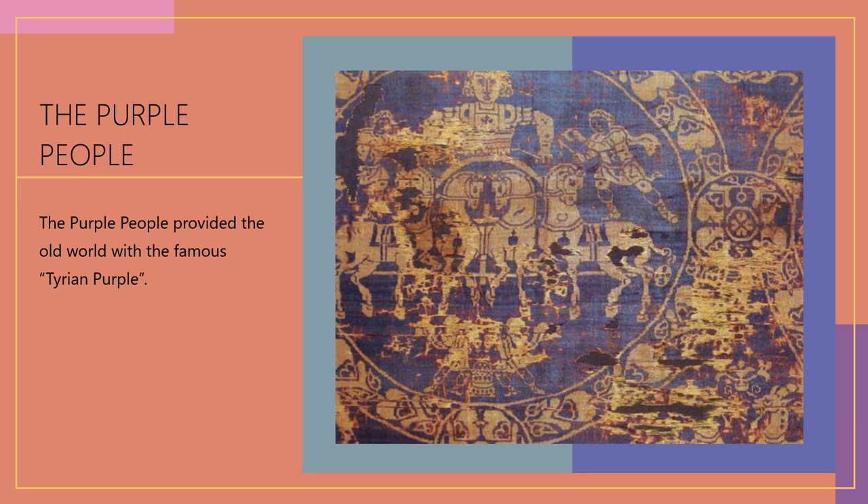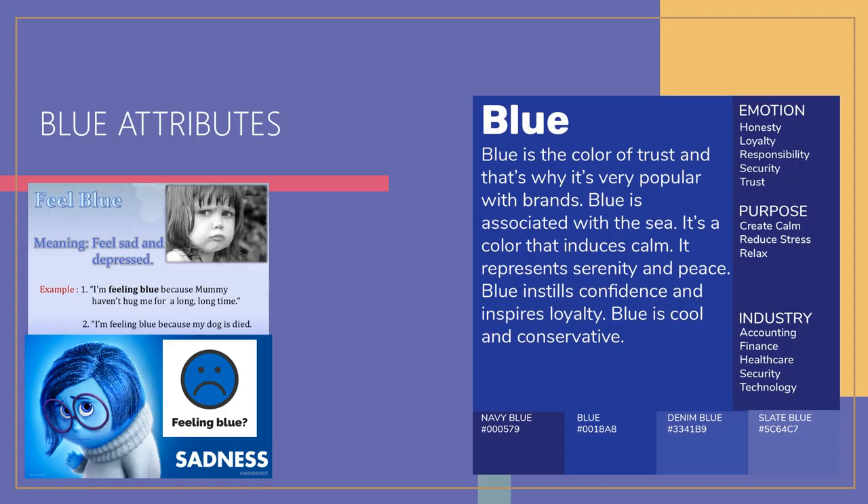If the Israelites got their dye from the purple people and this was the color offered, why would you think it would be blue? Looking at some attributes of blue: blue is associated with being sad or depressed, because too much blue can give you a feeling of sadness and depression. Why would Yah want us to put a color on the borders of our garments to remind us of the commandments if it's associated with sadness or depression?